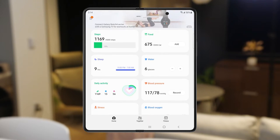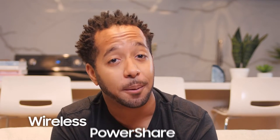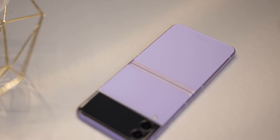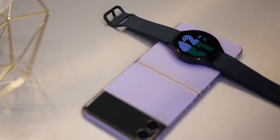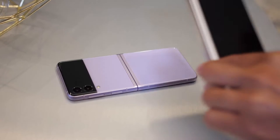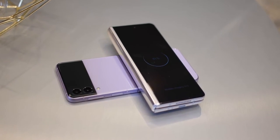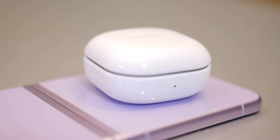To keep my Galaxy Watch charged up, I can use Wireless Power Share by placing my watch on the back of my Galaxy Z Flip 3 5G. You could also do this with other compatible devices like smartphones and Galaxy Buds. It's a way to share the love and power between your devices.